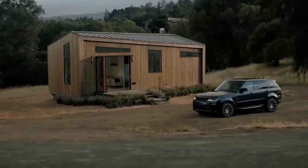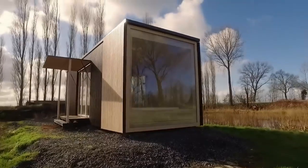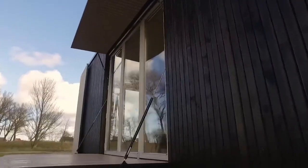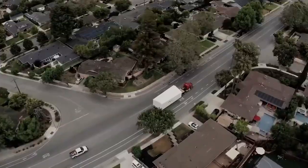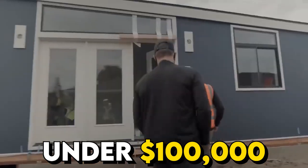Gone are the days when building your dream home requires a hefty budget. With advancements in modular construction, homeowners can now achieve their vision of a stylish, comfortable, and affordable dwelling. In this video, we'll take you on a captivating journey showcasing some of the most incredible modular homes available, all within the budget-friendly range of under $100,000.